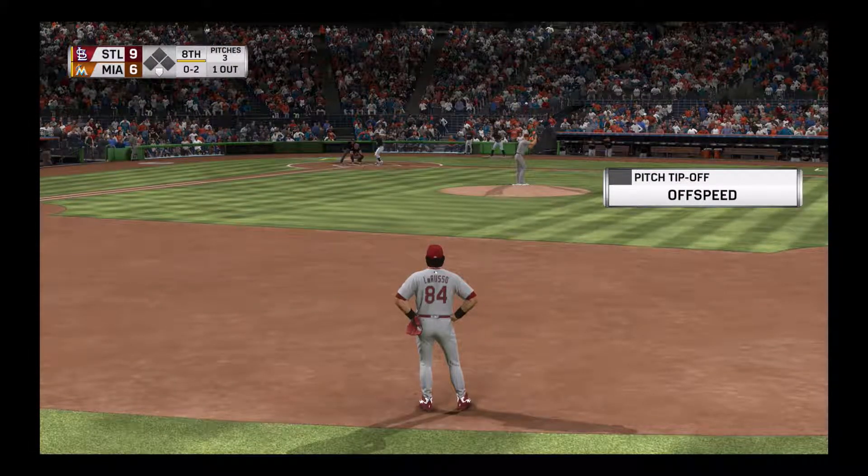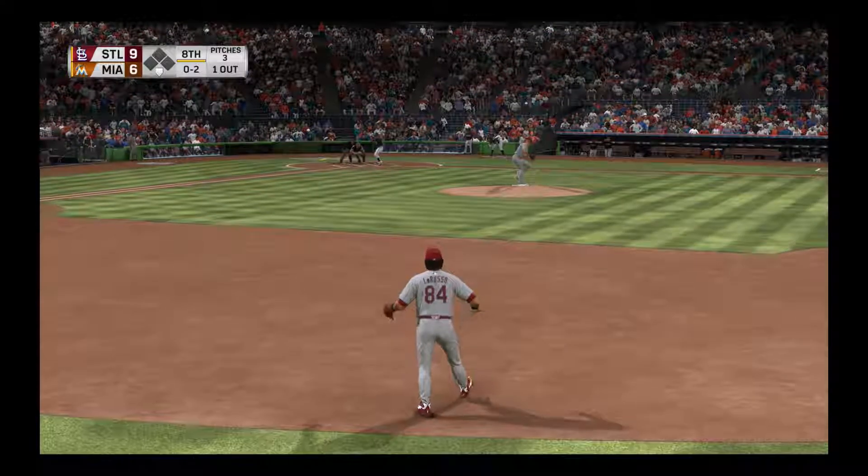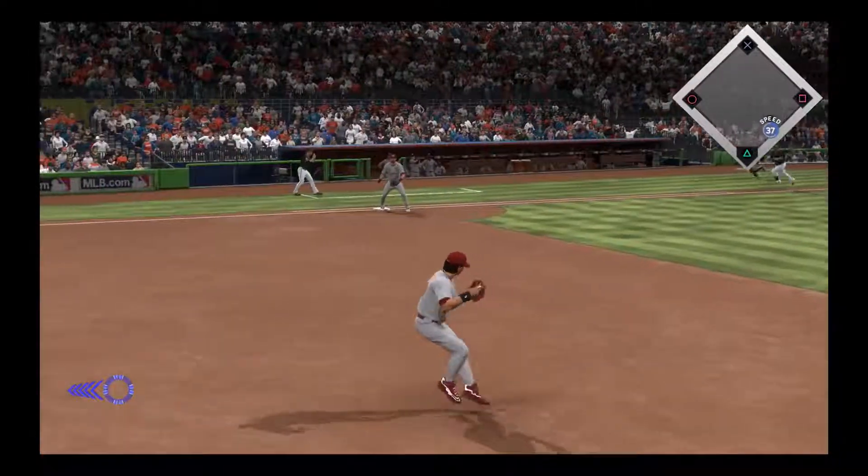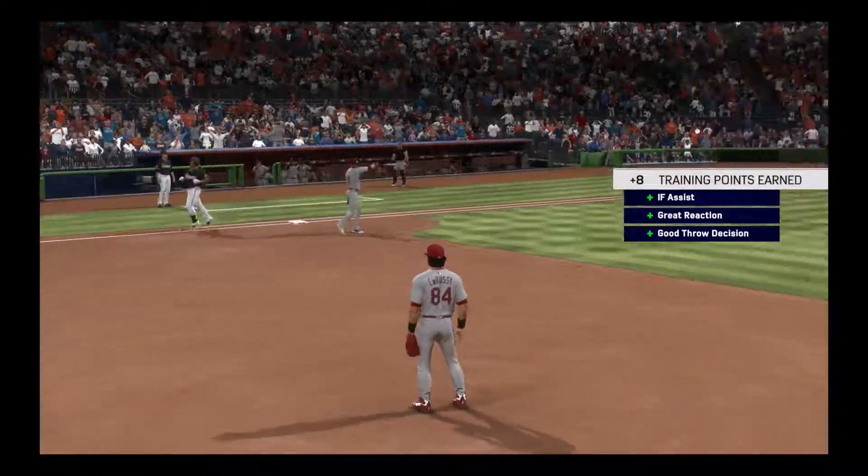The batter, third baseman Martin Prado. Slider, and that's hit on the ground towards second — reined in, throw on to first, two gone.